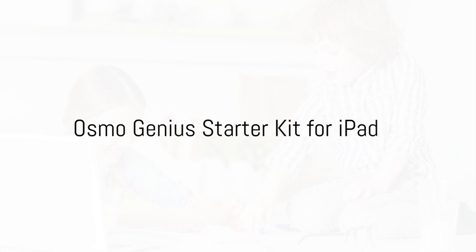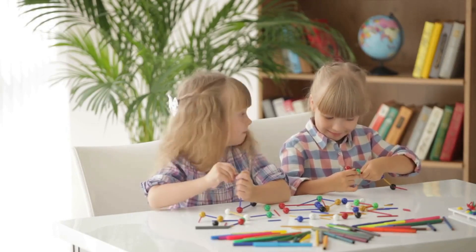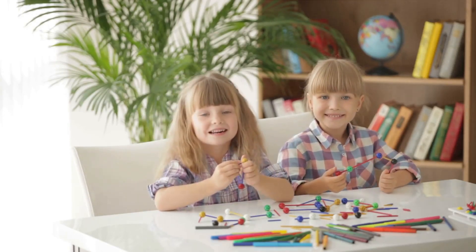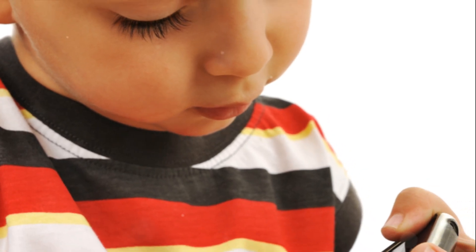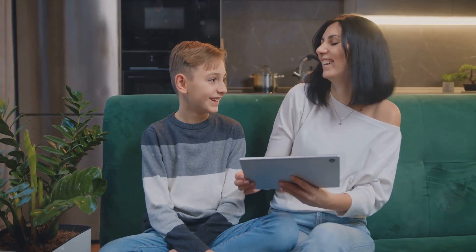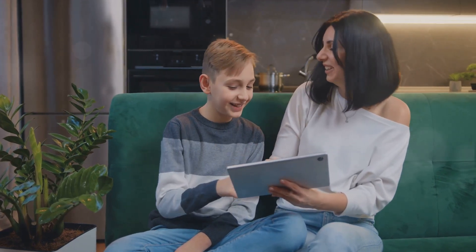First up, we have the Osmo Genius Starter Kit for iPad. This exceptional kit ingeniously blends traditional play with digital games, offering a unique interactive experience for children. It allows children to engage with the iPad through the manipulation of physical game pieces. This interactive element fosters a harmonious merge between tactile stimulation and digital learning, enhancing both cognitive and motor skills, and creating a perfect harmony between tactile and digital learning.